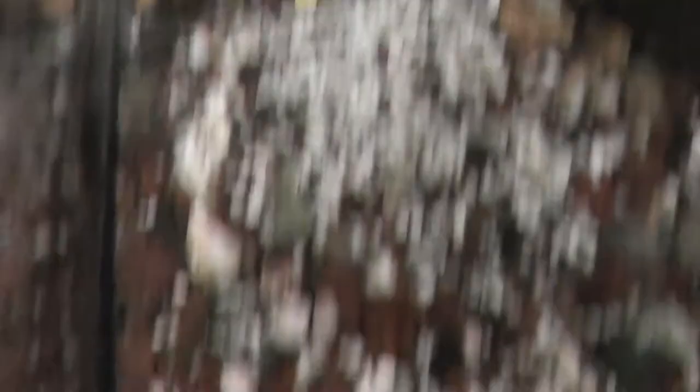The American Lobster and some random puffer fish. Look at that guy. American Lobster at the Mystic Aquarium.